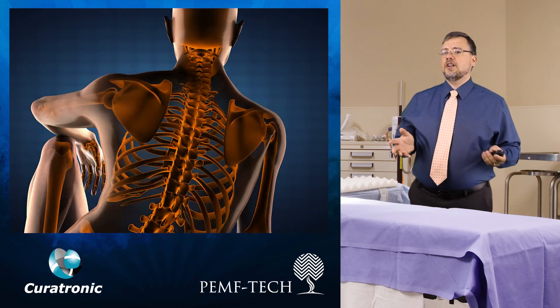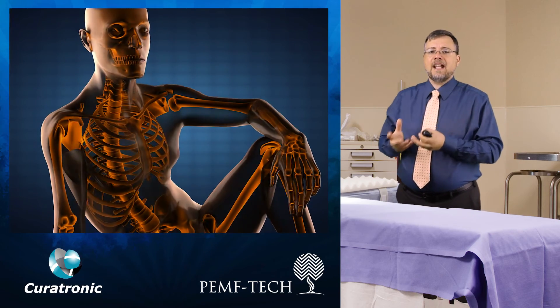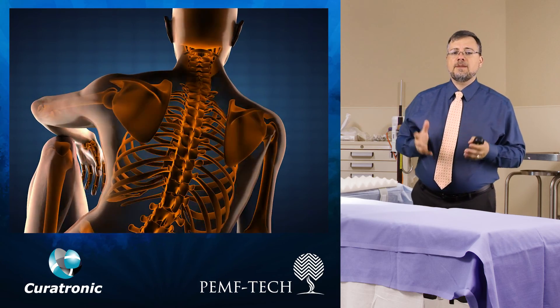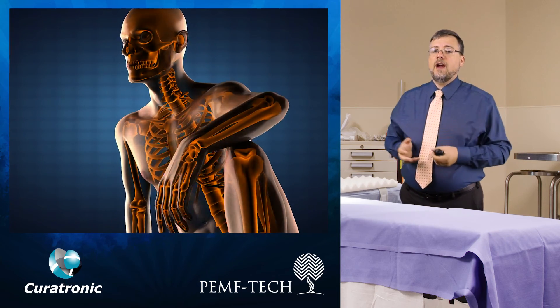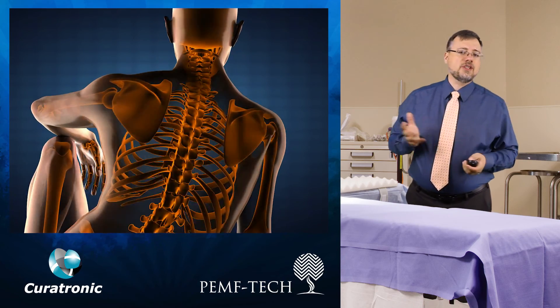The bones are the biological frame for the body, but they're much more than that. They give mechanical support, but they also provide protection for those vital organs. They are also the body's blood factory, producing billions of cells. They are the body's storehouses for mineral building blocks necessary for bone production, like calcium and phosphate.